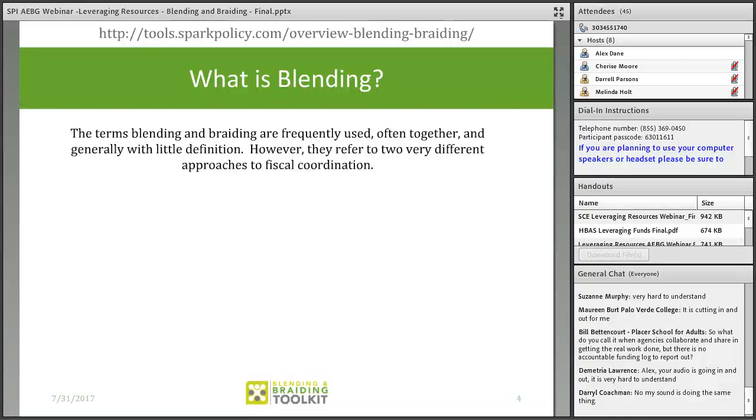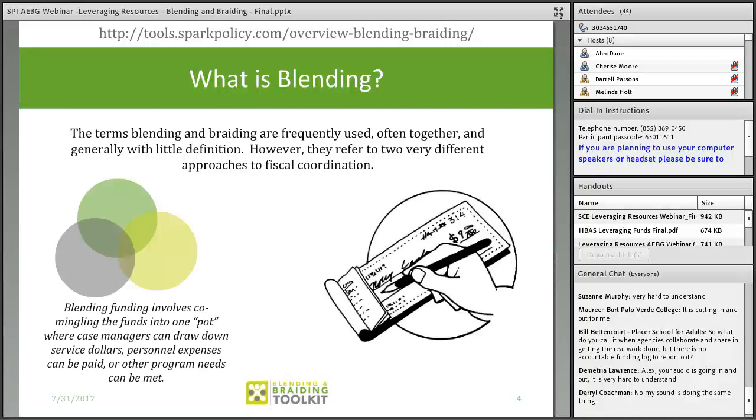Blending allows reporting on how the collective funding is used rather than on individual funding streams alone. Blending can allow you to pay for services that may not be allowable with categorical funding. However, many funders find the flexibility of blending too risky, as it often looks like supplanting — they end up with less detailed information on how their specific dollars were spent. For this reason, many funders are only willing to contribute small amounts, if any, to a blended model.